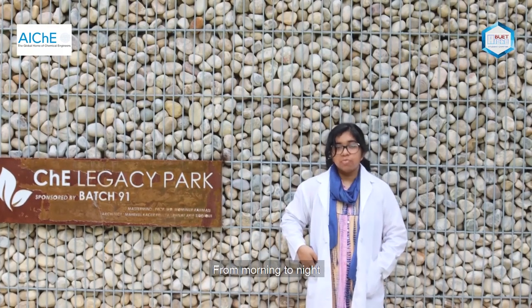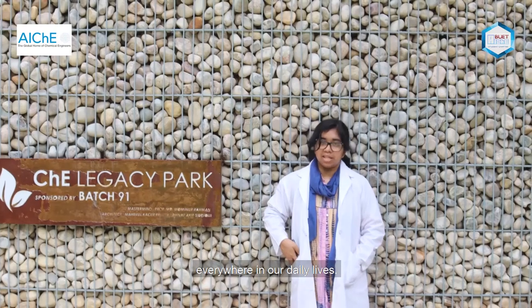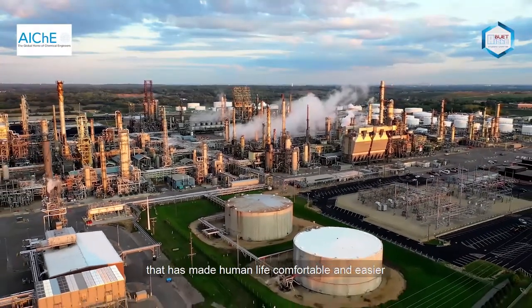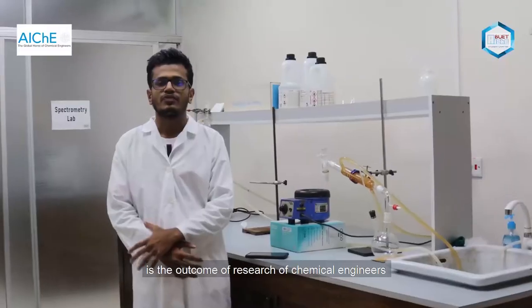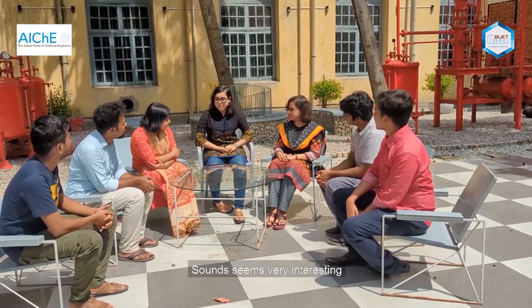From morning to night, we can observe the contribution of chemical engineers everywhere in our daily lives. Most of the technological development that has made human life comfortable and easier is the outcome of research by chemical engineers. Chemical engineers do this by maintaining proper safety and security using various safety protocols, guidelines, and evidence.